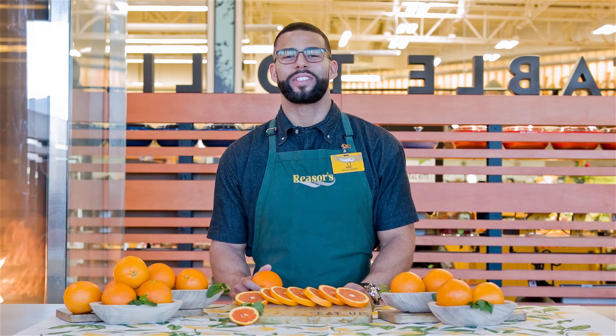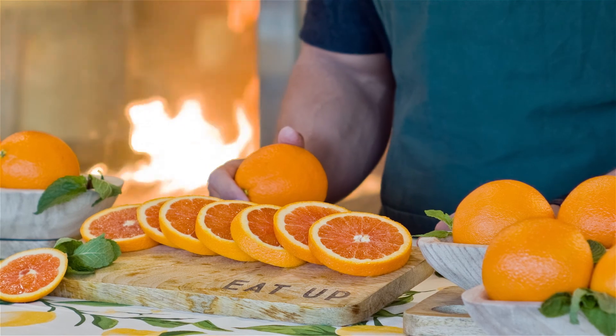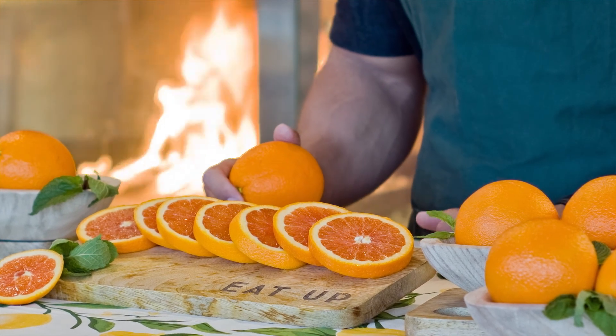Hi, I'm JJ, Produce Manager of Research, and today we're going to look at Caracara Oranges. The first Caracara orange was found growing on a navel tree in Hacienda Caracara, Venezuela.